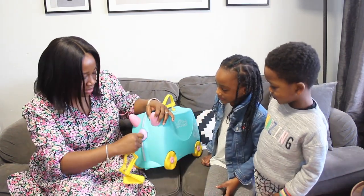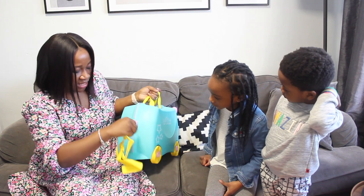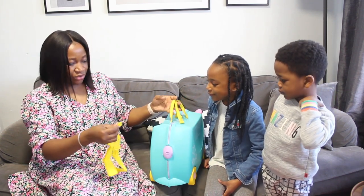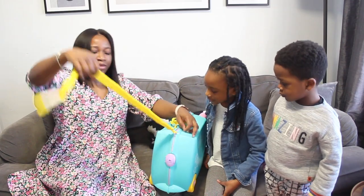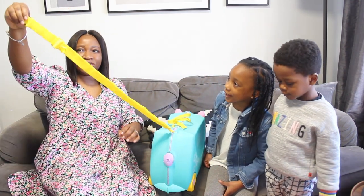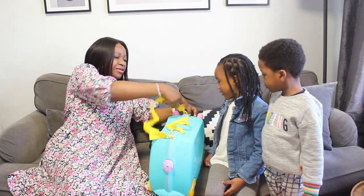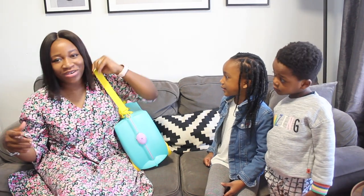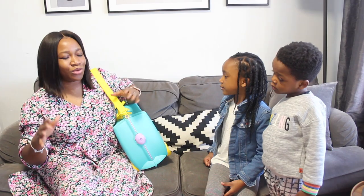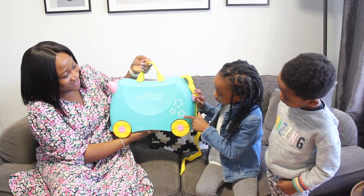This one you can use to lock your Trunkie — there's a little key thing you plug in and turn to lock it. Then we attach the strap here so you can easily pull it. You can also put the strap over your shoulder — if you're rushing and your plane is about to leave, you can just carry it on your shoulder and run so you don't miss your flight.